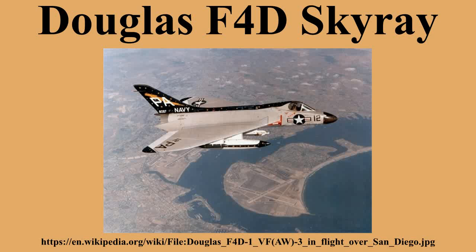Armament: 4× 20 mm Colt Mk 12 cannon, 2 each just after the wing leading edge mid-wing underside with 65 rounds per gun. Rockets: 6 pods of 7 × 2.75-inch unguided rockets, or 4 pods of 19 × 2.75-inch unguided rockets. Missiles: 4× AIM-9 Sidewinder air-to-air missiles. Bombs: 2× 2,000-pound bombs. Avionics: APQ-50A radar and Aero 13F fire control radar.